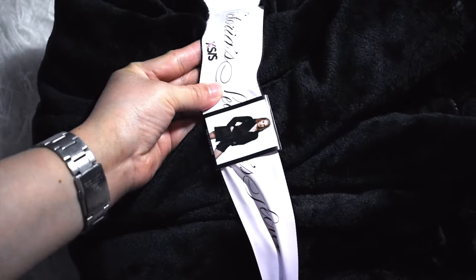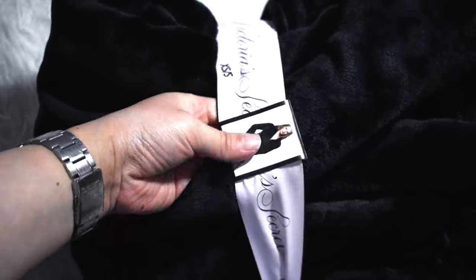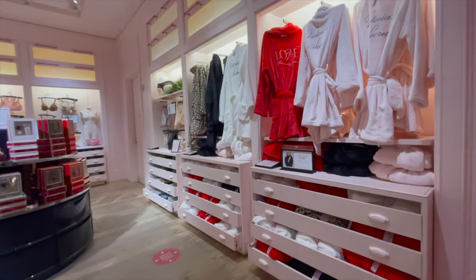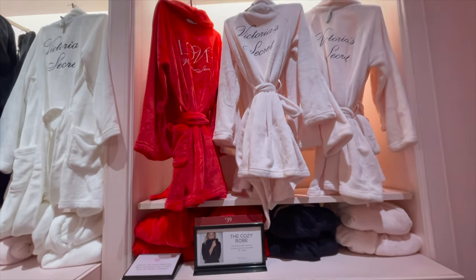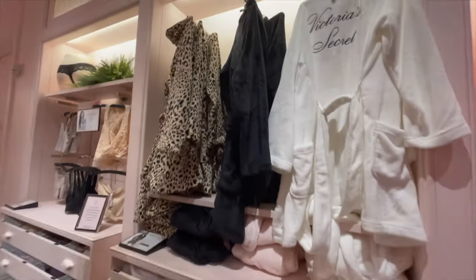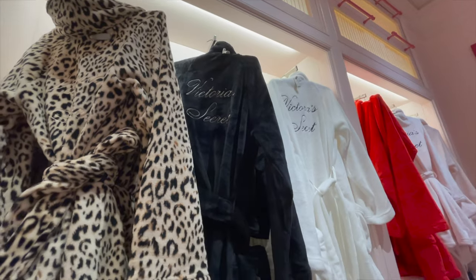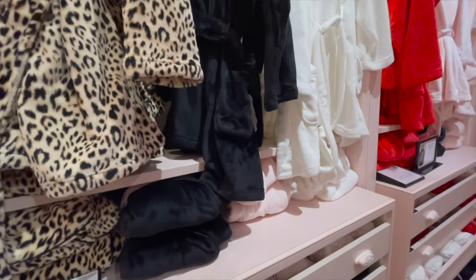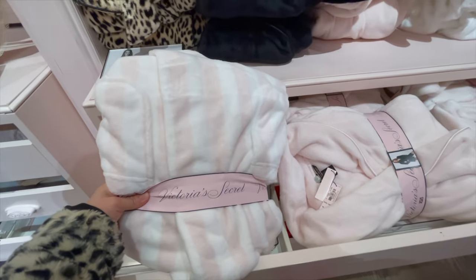Moving on, I got this beautiful bathrobe — I love how it feels, and the black and white is my favorite so I decided to go for it. There are some other colors I considered, like the red and the animal print, but it's way too extra. The iconic stripe is pretty too, but looks super pale and light in my opinion.